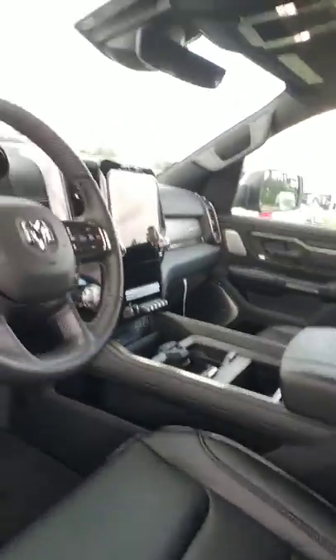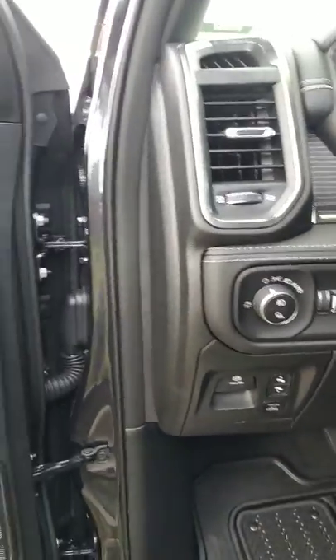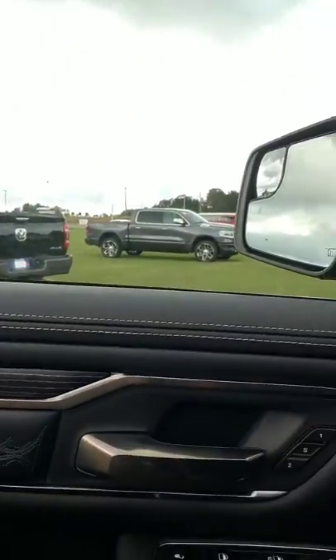Power running boards right there — really nice. You've got both power seats in here, it's got the 12-inch screen in it, and an adjustable foot pedal. It's got the one and two settings so if there are two people that drive the vehicle it's just really too much to list.